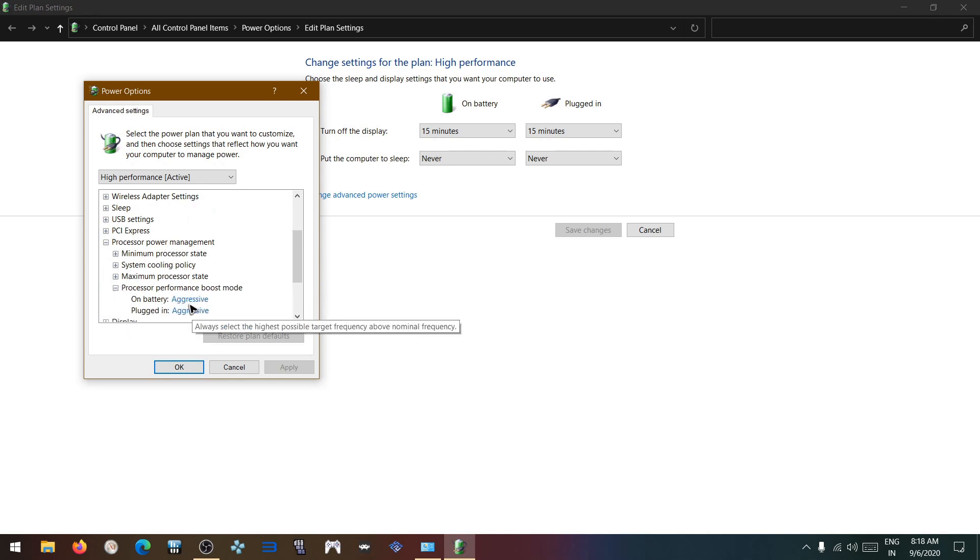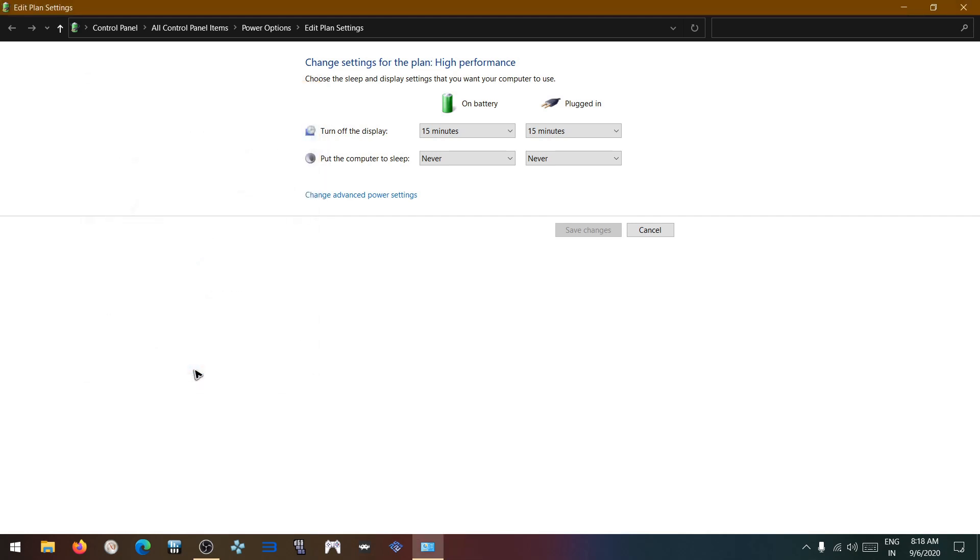Under Processor Performance Boost Mode, disable it. This will disable the boost and reduces the temperature by about 20 to 25 degrees Celsius. Click Apply and OK.